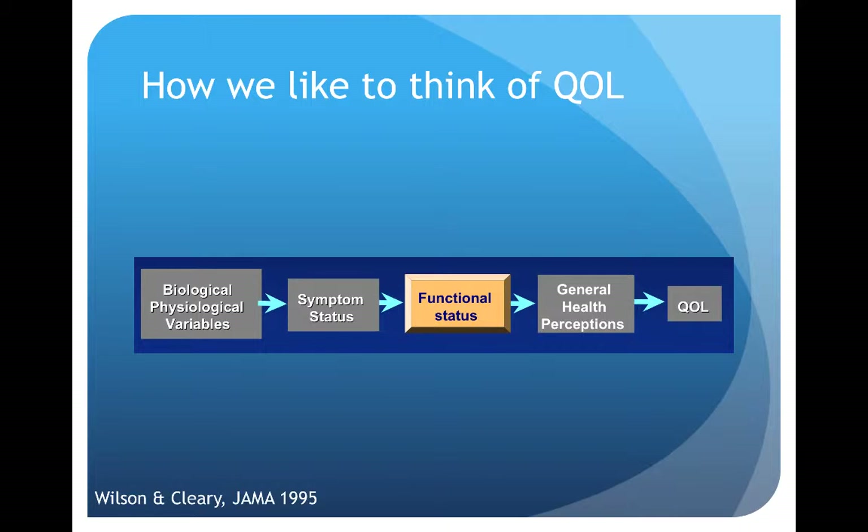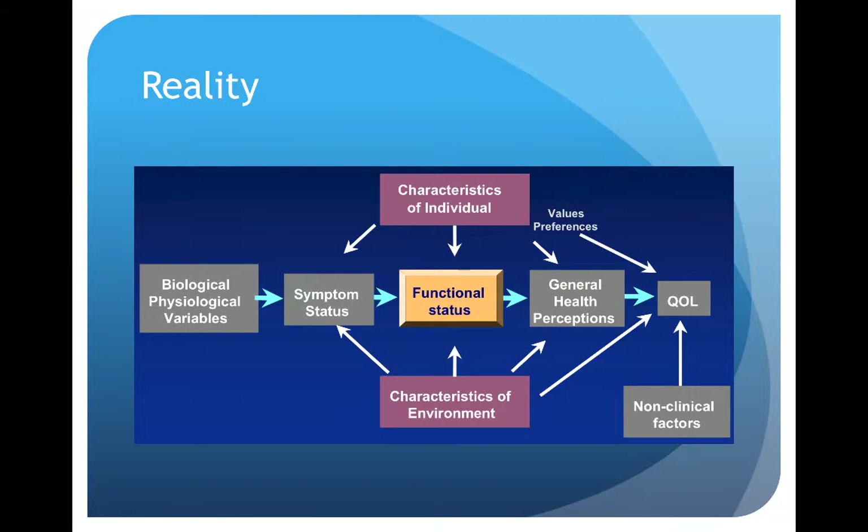The way we usually like to conceptualize quality of life is that biologic and physiologic variables lead to symptoms. These symptoms affect someone's functional status. Functional status leads to general health perceptions, and general health perception determines quality of life. Unfortunately, it's usually not that simple, and there are external factors that influence steps along the way. Individual characteristics such as coping and resilience can influence symptom status, functional status, and health perceptions. The patient's individual values and preferences influence quality of life, and the environment also influences all of these different steps.